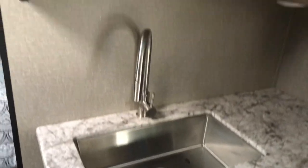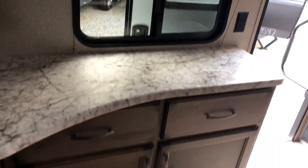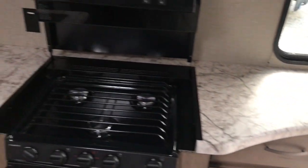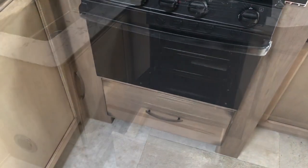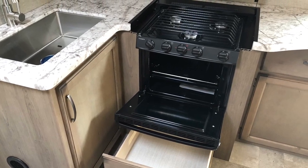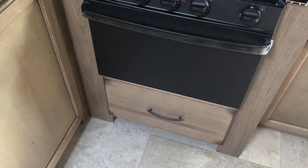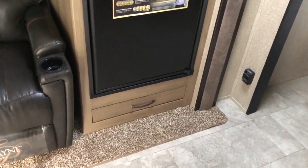Large stainless steel sink with lots of overhead storage. Lots of countertop space, flush mount cover for your range, oven with a drawer underneath. You do have a nice drawer underneath the refrigerator — good spot for a pet drawer.